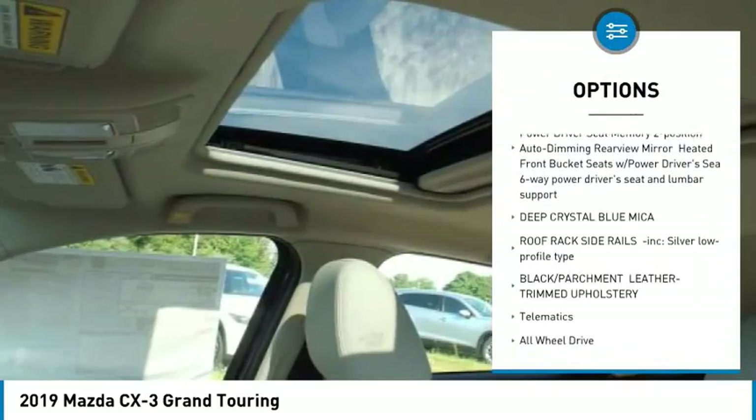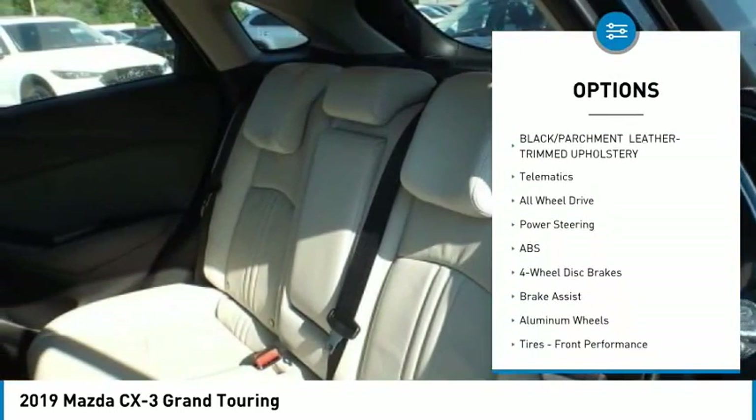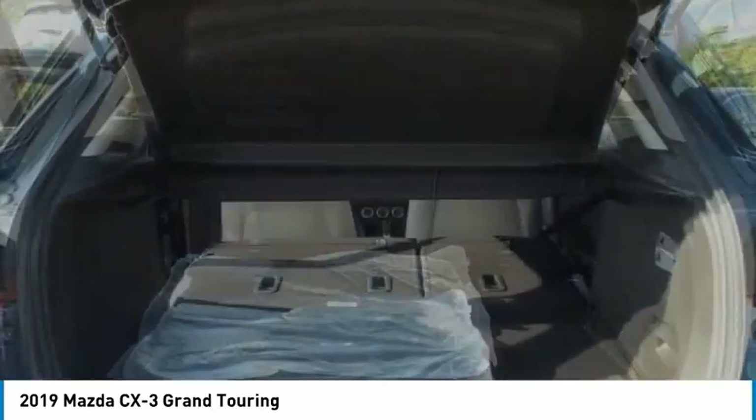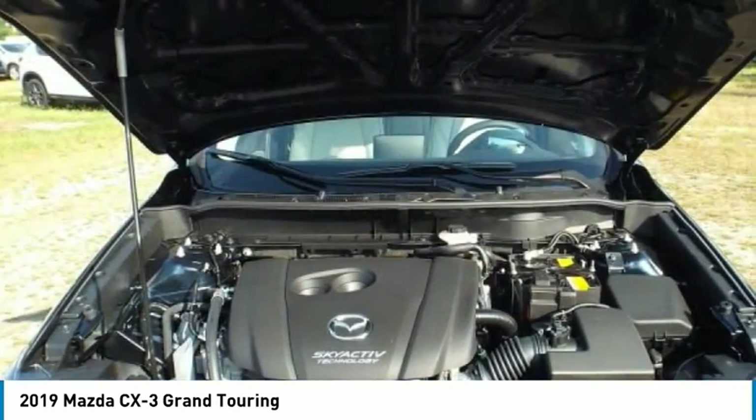Lane departure warning, keyless entry, navigation system, traction control, steering wheel audio controls, stability control, all-wheel drive, anti-lock braking system, backup camera, leather-wrapped steering wheel.